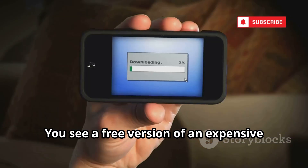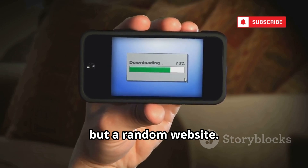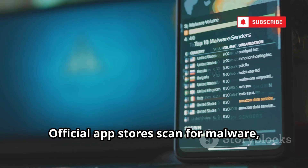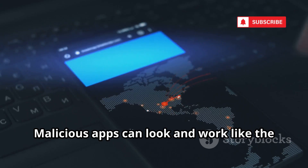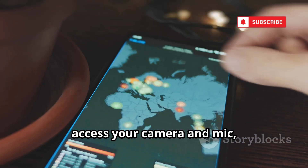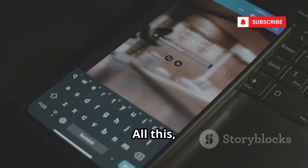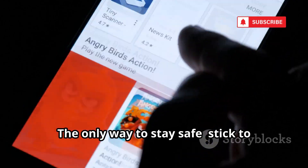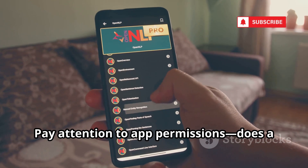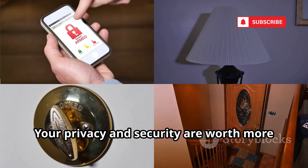Let's talk about malicious apps. You see a free version of an expensive app or a game with unlimited lives — not on the official app store, but a random website. Downloading from unofficial sources is called sideloading, and it's incredibly risky. Official app stores scan for malware, but third-party sites don't. Malicious apps can look and work like the real thing, but secretly record everything you do: log your keystrokes, access your camera and mic, steal your contacts, track your location, and some even lock your files and demand ransom. Stick to official app stores, never download from untrusted websites, and pay attention to app permissions — does a calculator need your camera? If it seems suspicious, don't install it.